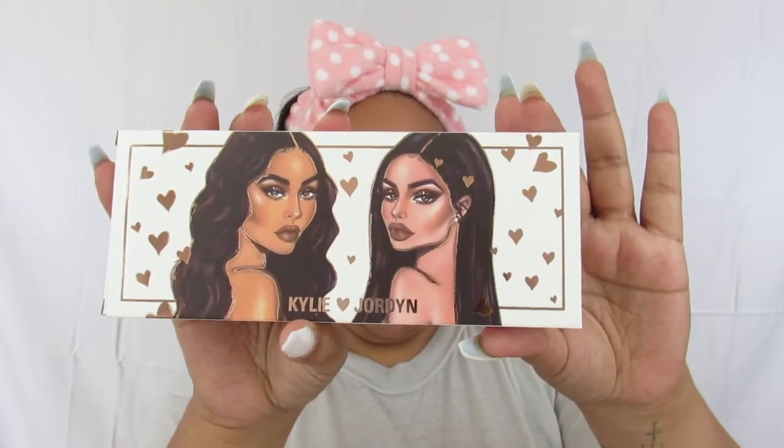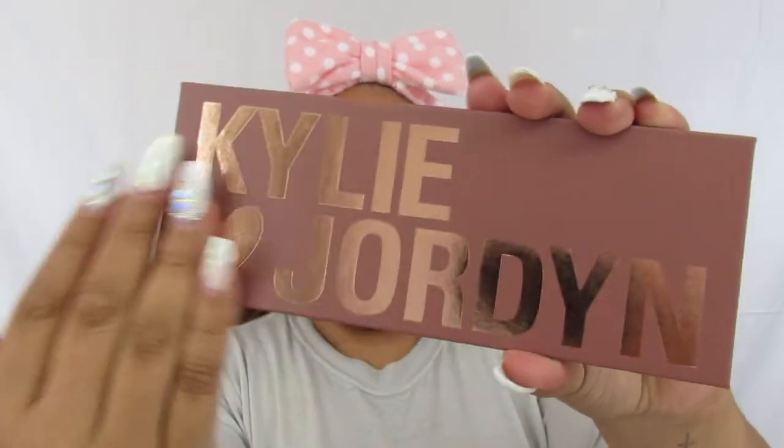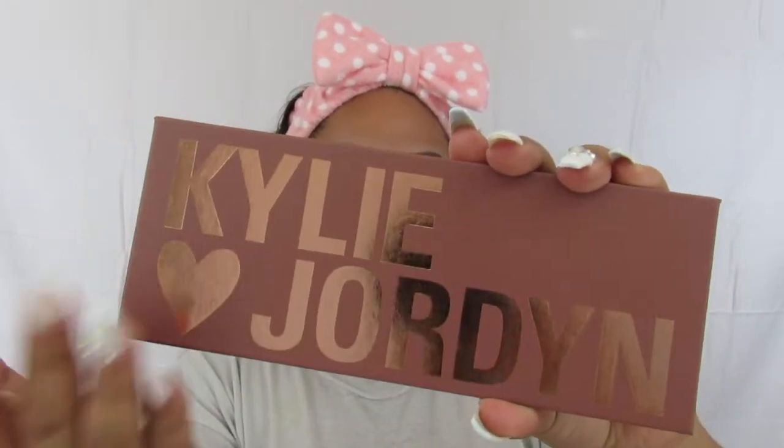The eyeshadow palette we are going to be using tonight is the Kylie and Jordan collaboration. This is what it looks like — the packaging is stunning, I love this packaging. To tell you the truth, the only reason why I got it was because the packaging was so beautiful to me. I actually like the palette too — the colors are really aesthetically pleasing. I'm actually going to be keeping the outer packaging. The palette itself just says 'Kylie' then a heart and 'Jordan' — I actually really like it.